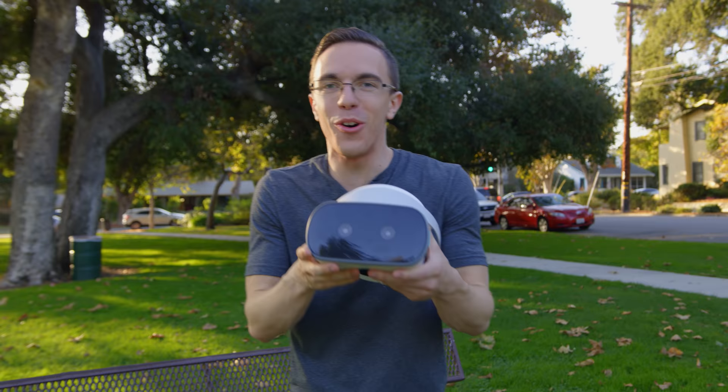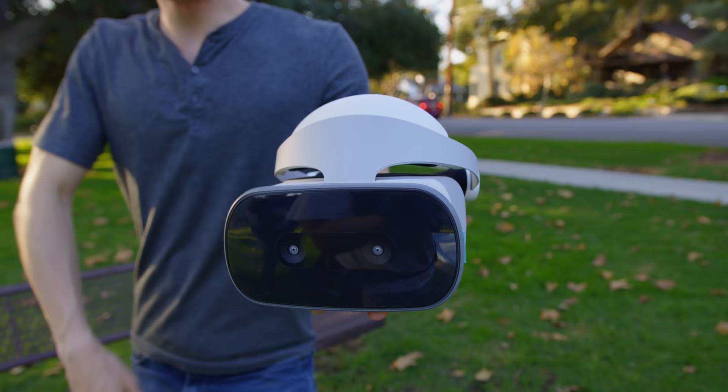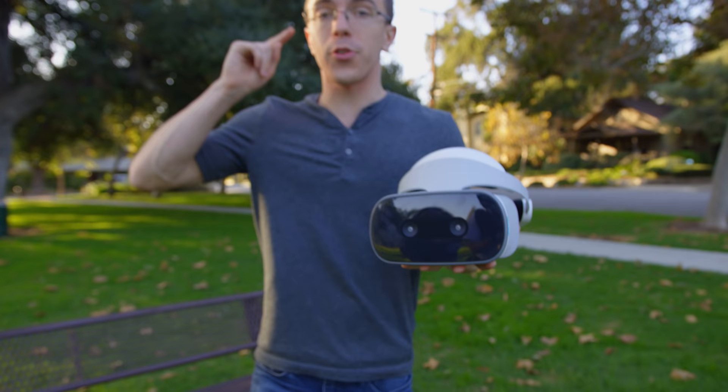Hey guys, this is Austin. I might not have a voice today, but what I do have is the Lenovo Mirage Solo with Daydream. You see what I did there? This is a very different way of doing VR, and a very different way for me to talk in my videos because I'm sick. Of course, huge shout out to Lenovo for sponsoring this video.